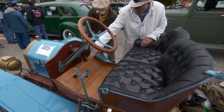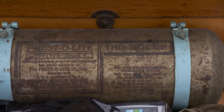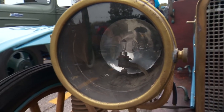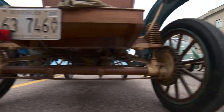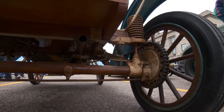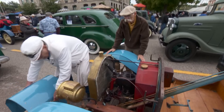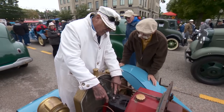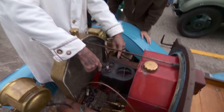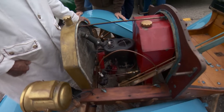That's a Prestolite acetylene tank — so it had acetylene lights but no generator; it used the tank. Chain drive to both wheels, but there is a differential between them. What powered it? A little single cylinder — four inch bore, four inch stroke. The combustion chambers, exhaust ports, water jacket, and cylinder are all cast into one casting.